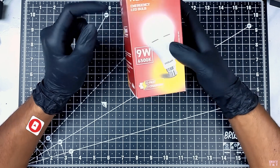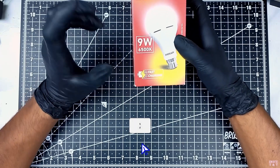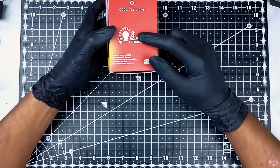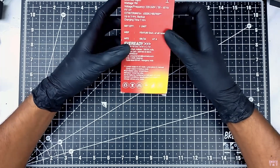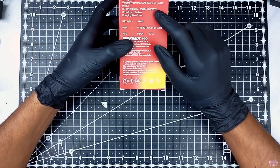First, let's see the features. This is a 9W emergency LED. For the color spectrum, this is 6500 Kelvin — a cool white LED bulb. There is a 3-hour backup. Also, you have 9000 lumen.